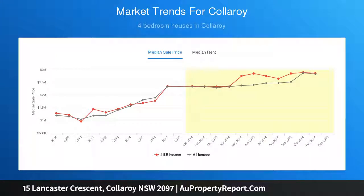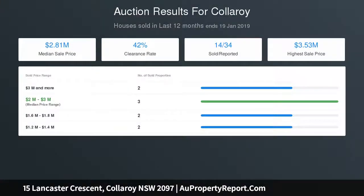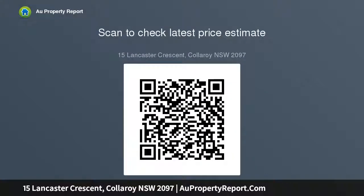Tiled pool, spa, large storage room, wine cellar space, plantation shutters, ducted air conditioning, fireplace, Tasmanian blackwood floors, garage, double brick construction, and video intercom entry.